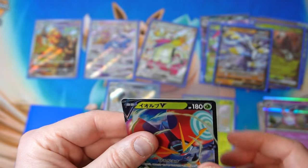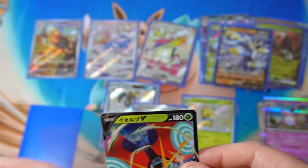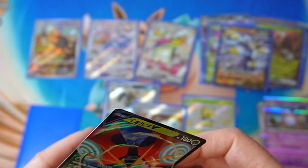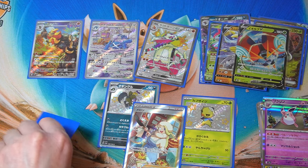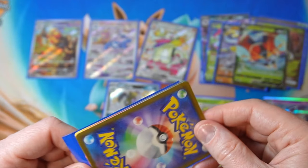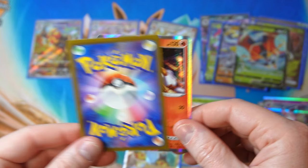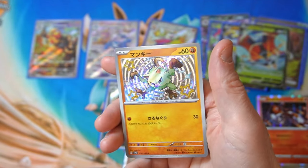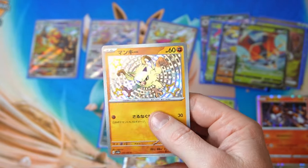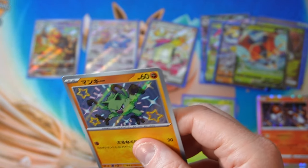How small is this sleeve — what can fit in that? A Yu-Gi-Oh card maybe? All right, lucky last, let's go, come on. Heatran and — oh, Manky! I'm pretty sure I don't have Manky. Little green monkey.